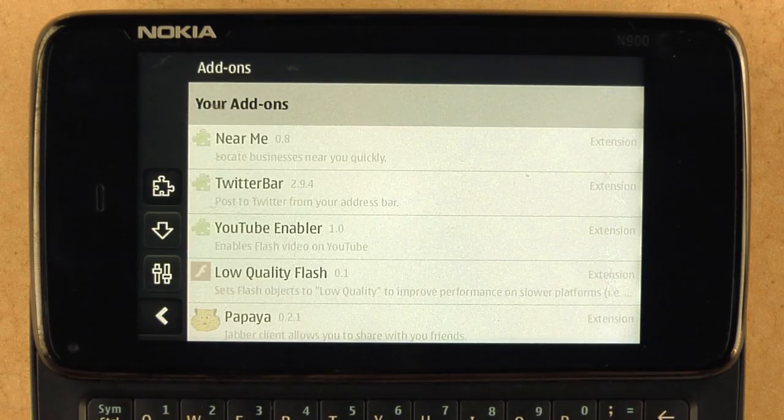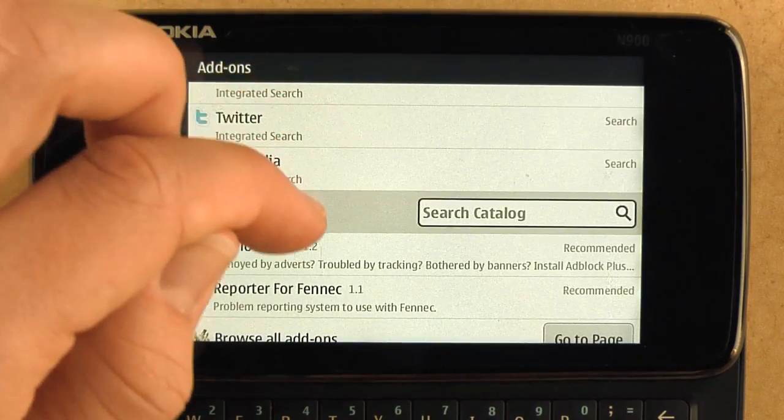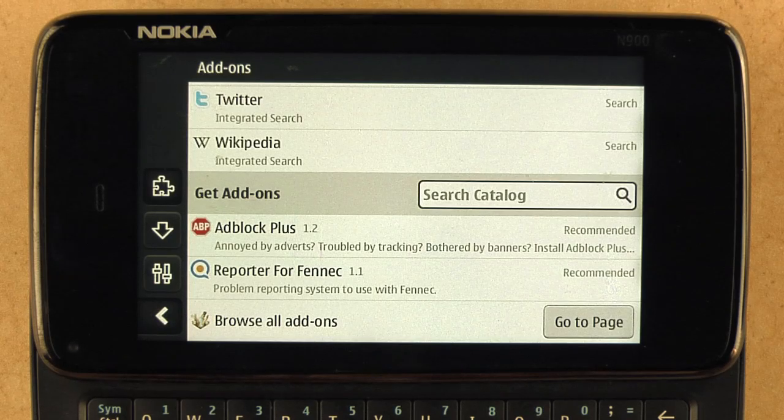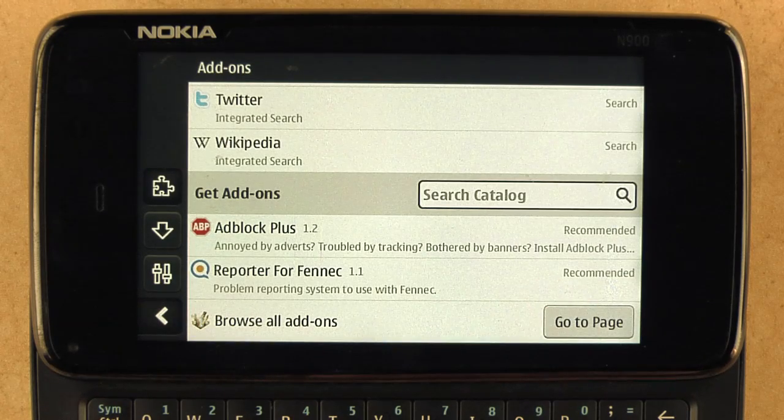Let's go to the add-ons manager. Firefox is the only browser in the world to support add-ons, which is super cool. Here you can see we've recommended a couple that we think would really improve my experience, and I don't have these installed yet — I'll do that right after this demo. We've made it easy so that you can go to the page and browse all add-ons in the mobile add-on gallery. Another update is that add-ons auto-update, so you don't have to refresh manually.